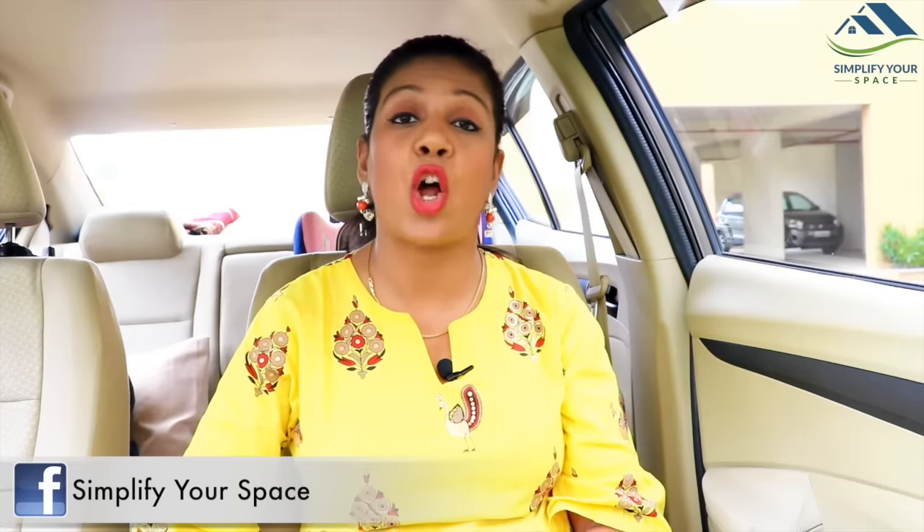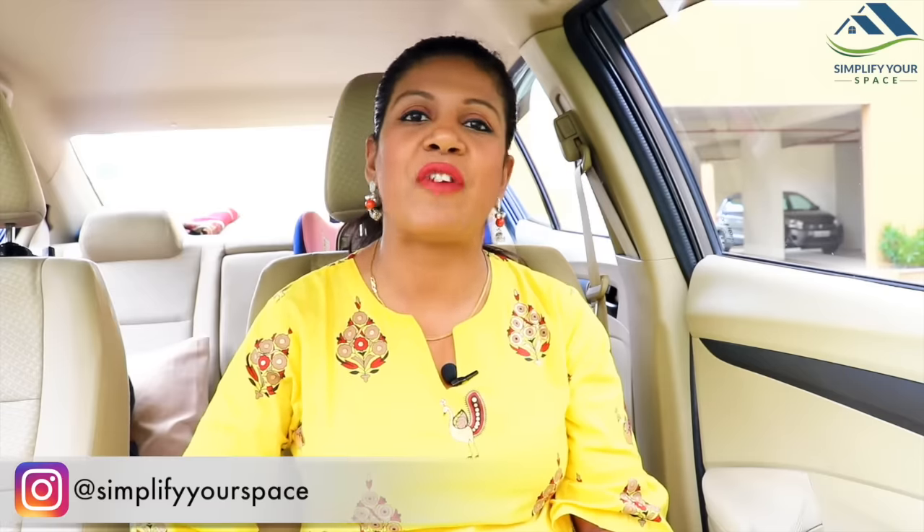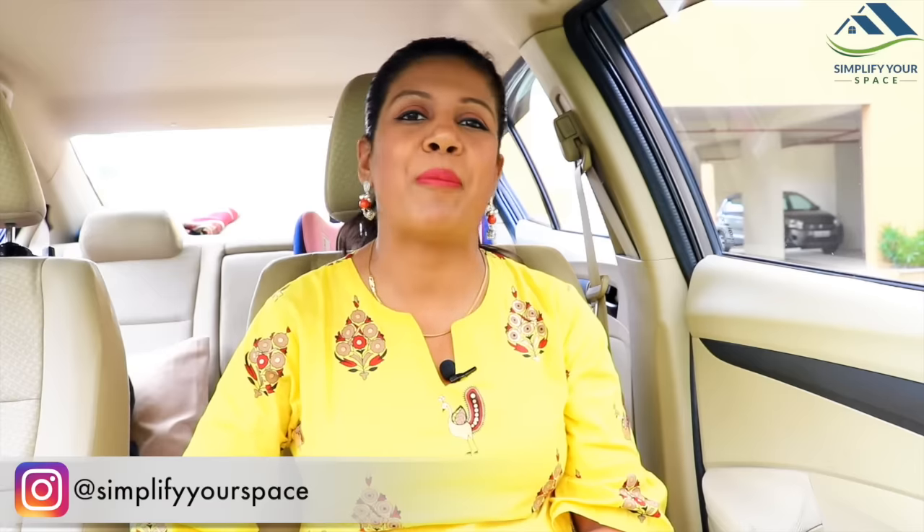Hello friends, welcome back to your channel Simplify Your Space. This video is on car organization. Car organization, cleaning, and safety are as important as we care for our homes. A lot of us travel every day by our own cars. Keeping them clean, organized, and safe can make our travel easy — not only for long distance but for daily purposes as well. These are generic tips and can be applied in any model and size of car.